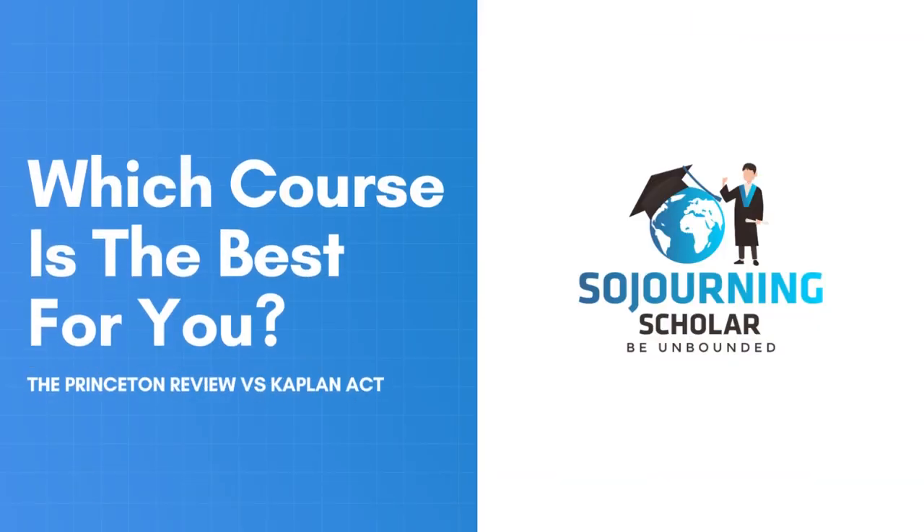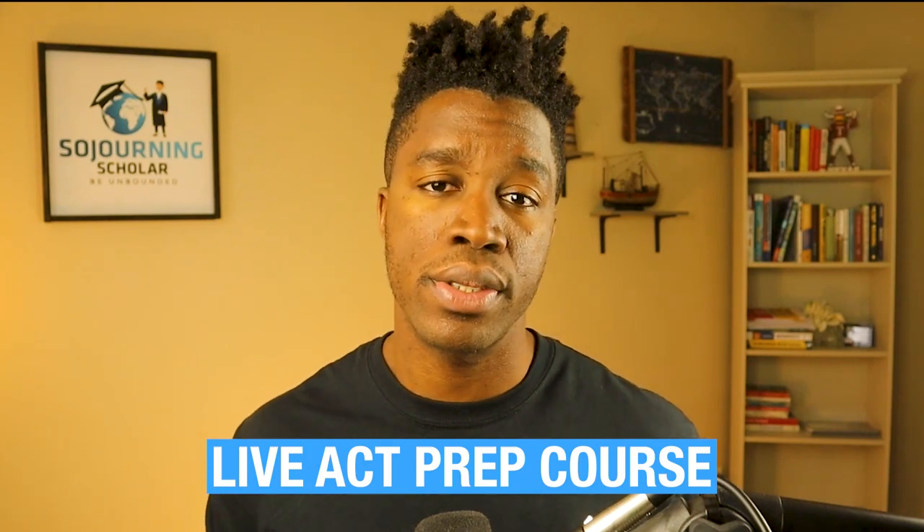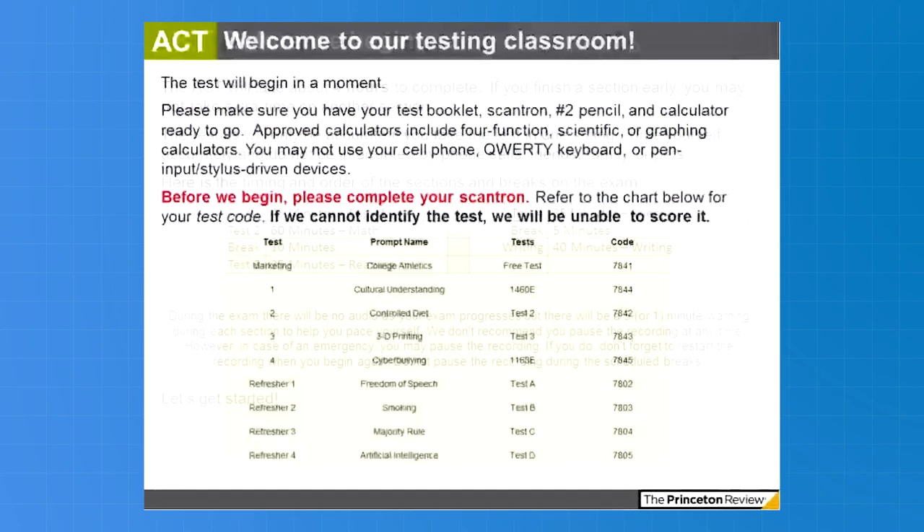Considering the pros and cons of the ACT prep programs from these two test prep giants, Princeton Review takes the lead over Kaplan in more categories. If you're stuck deciding between the two, I highly recommend Princeton Review over Kaplan, particularly for families looking for a live ACT prep course, as Princeton Review offers more student support options. While Princeton Review's platform lacks ample official ACT practice material, you can supplement prep by purchasing the official ACT prep guidebook, which includes six full-length practice tests completable online. I hope this video helps you make a better purchasing decision. Until next time, happy ACT prepping.